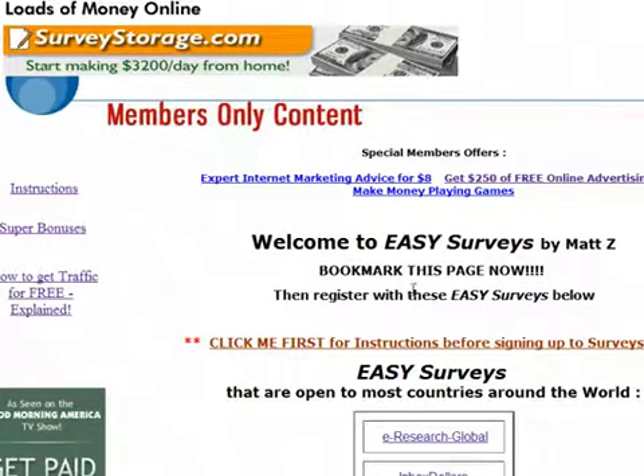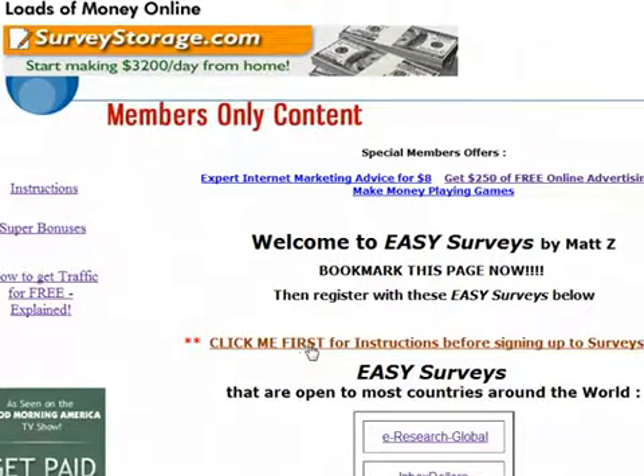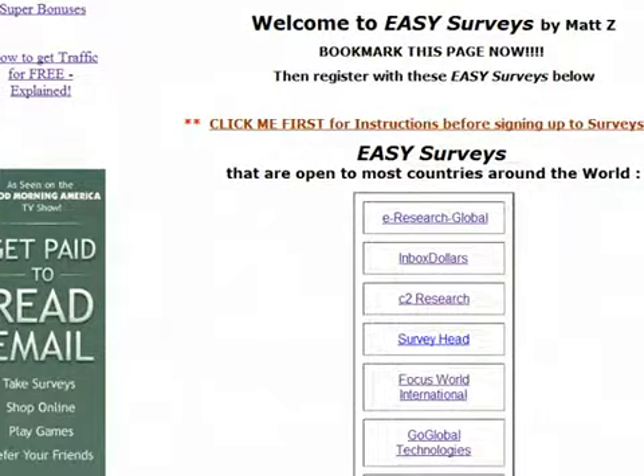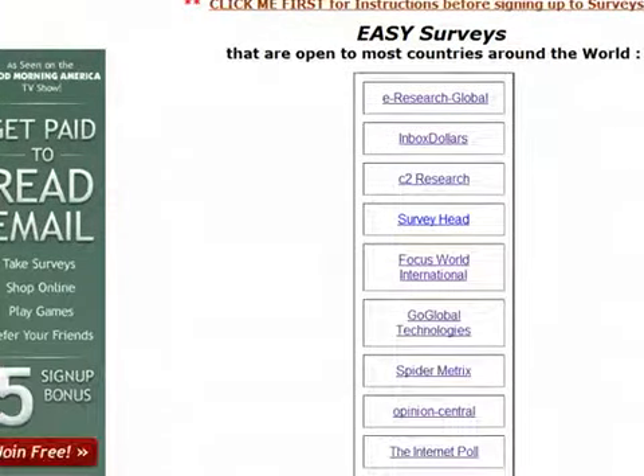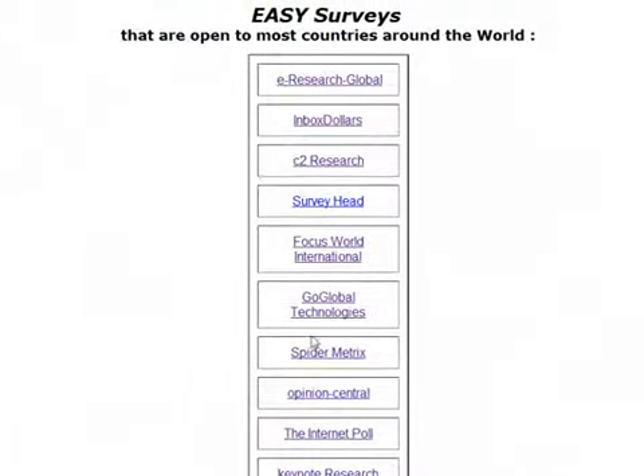Once you've joined, I thoroughly recommend you complete reading the instructions first. If you click on that link you'll get the instructions, and you'll get a lot more out of your membership if you read all of them. It gives you a lot of advice about taking surveys in general — what your expectations should be and how much you can actually expect to earn.